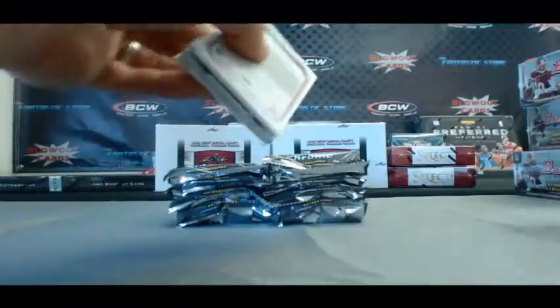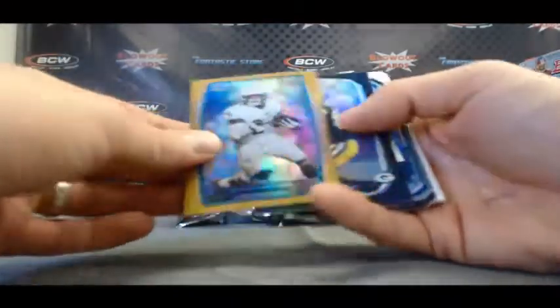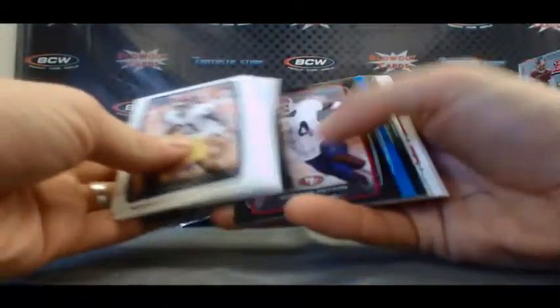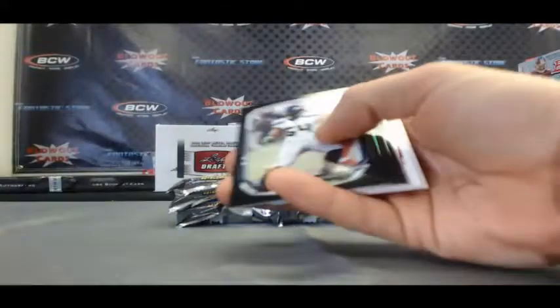Alright Dave, good luck buddy. Let's see what we got here. This product has been on fire today. Gold, Kenyon Barner, $3.99. Jarvis Jones Mini and Des Bryant die cut. Marcus Lattimore blue, $4.99.